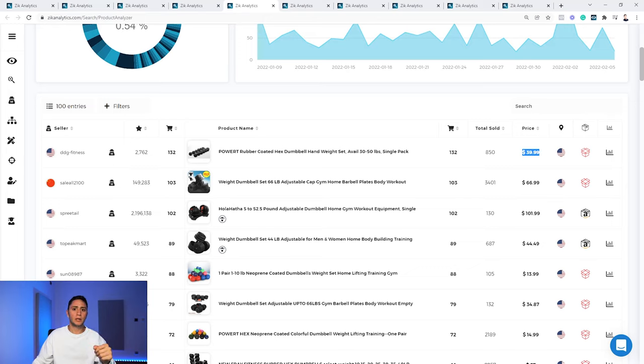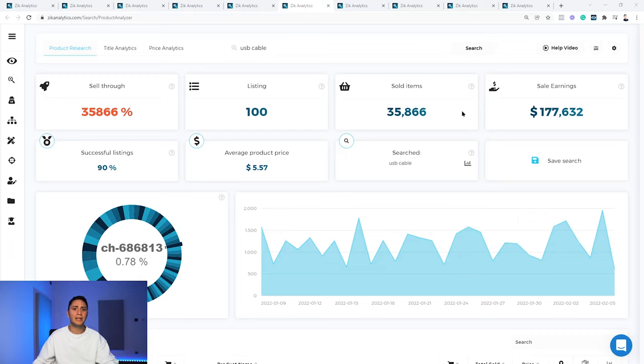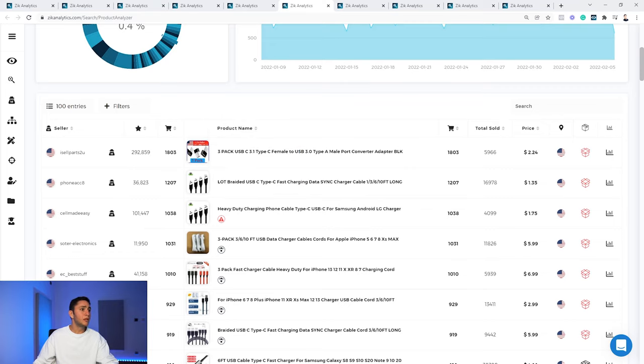Product number 5 is USB cables — the most evergreen product on the internet; everyone needs them all the time. We're talking about $177,000 in sales in the last 30 days, a 35,000 sell-through rate, 90% success rate from page one, and an average selling price of $5.57. Very diverse market share. The top-selling product is a pack of three USB-C converters with 1,803 sales in the last 30 days, and the second is a USB-C fast charging cable with 1,207 sales and 16,978 lifetime sales.